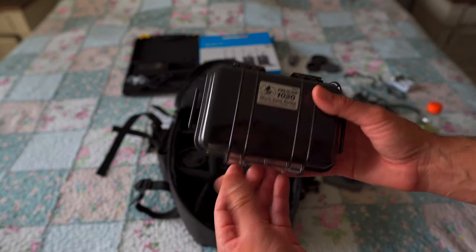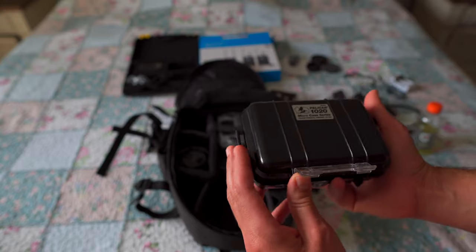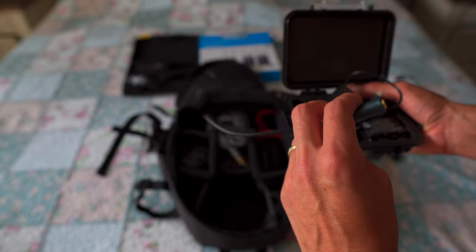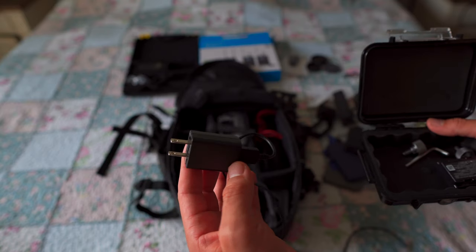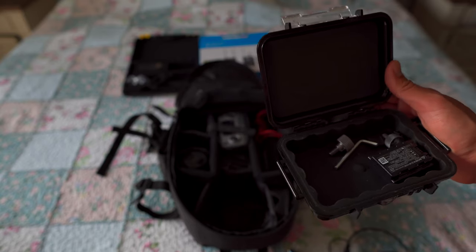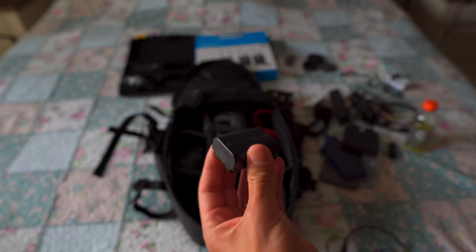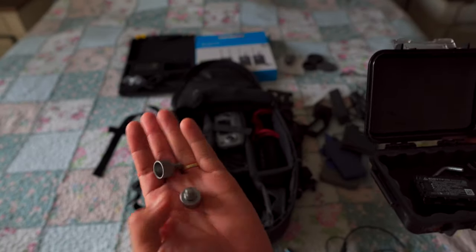I have my Pelican case from work — as I mentioned, I was in the military, and Pelican cases are super important for carrying sensitive equipment. In here I have an adapter for headsets, a charger for my battery, and the Sony A6600. If you're looking to buy a camera — and I'm not sponsored by anyone — that camera is incredible. Always have a spare battery. Like they say, two is one and one is none. I also have little screws for my gimbal — always keep spares.